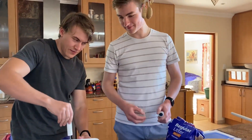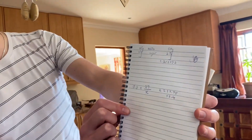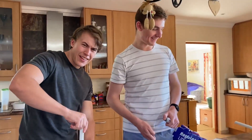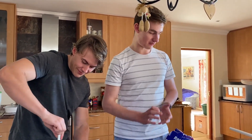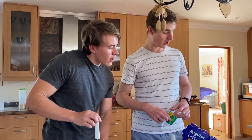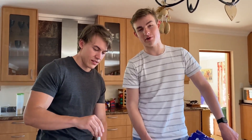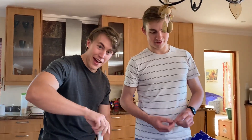We have extensive calculations to determine how much rocket fuel we need — extensive being one fraction and one multiplication. Rocket science is not hard, guys, just basic math. We have 50 grams of potassium nitrate and 33 grams of powdered sugar. We're measuring it using milliliters because we don't have proper equipment — backyard rocket scientists.